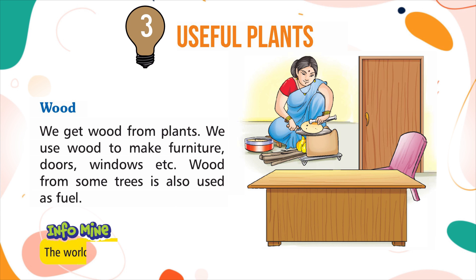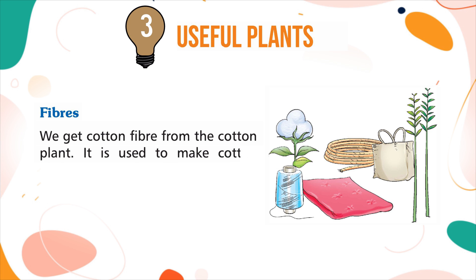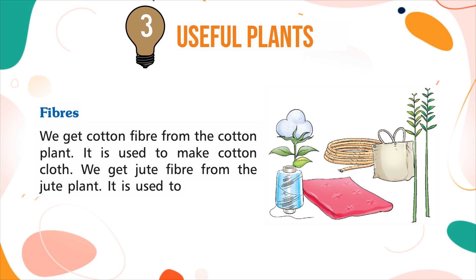Info: the world's softest and lightest wood is balsa. Fibres: we get cotton fibre from the cotton plant, which is used to make cotton cloth. We get jute fibre from the jute plant, which is used to make ropes and gunny bags.